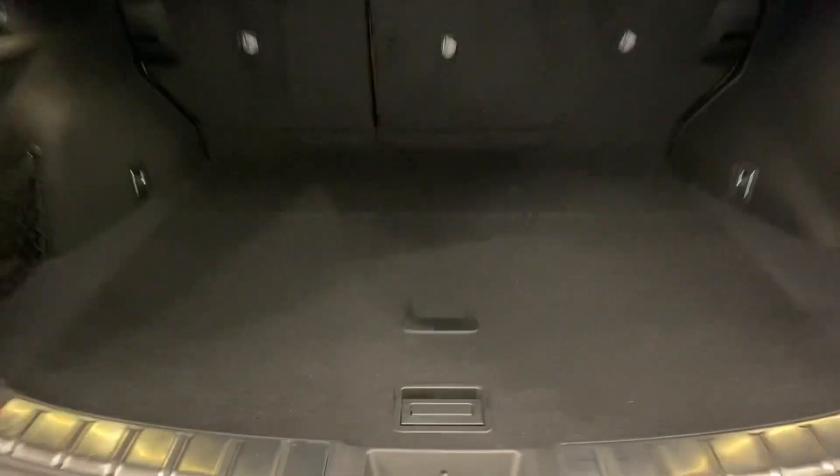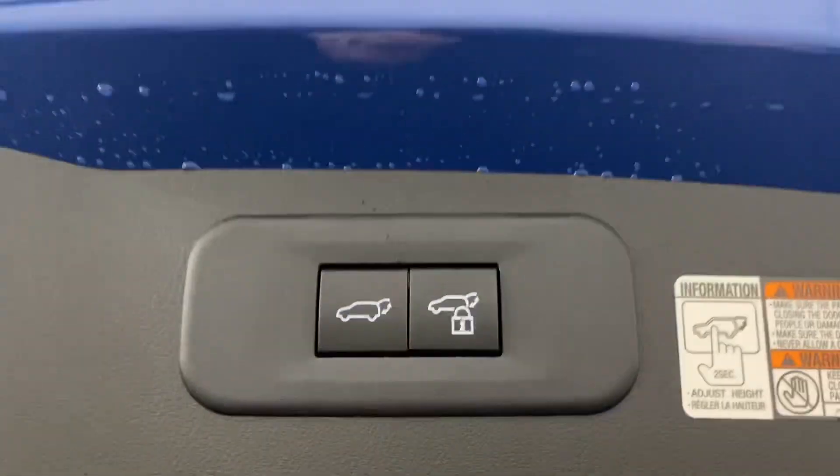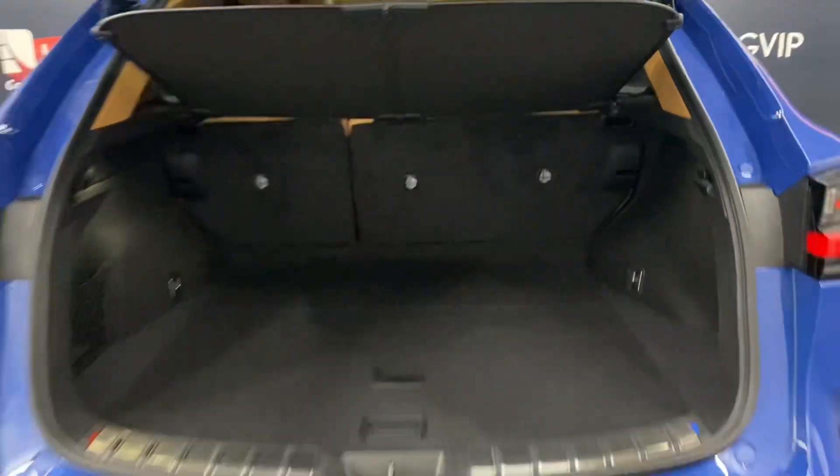In the rear trunk, you have plenty of space with storage space below, your tonneau cover to hide your belongings, and the ability to lock the entire vehicle from your automatic closing trunk.